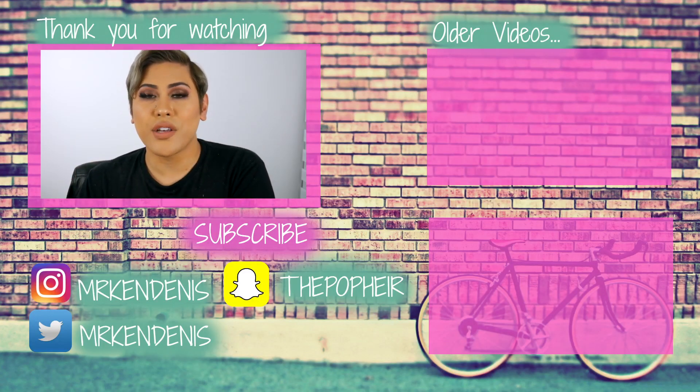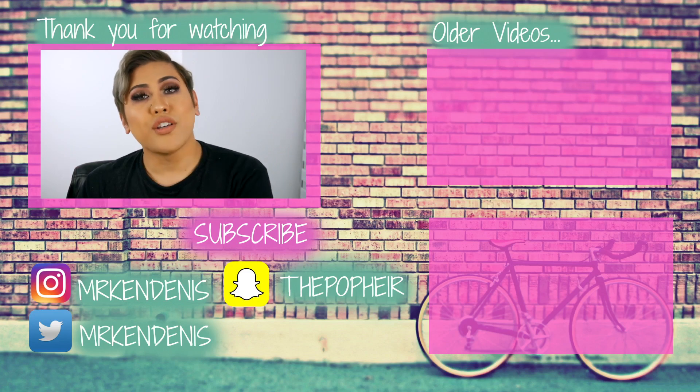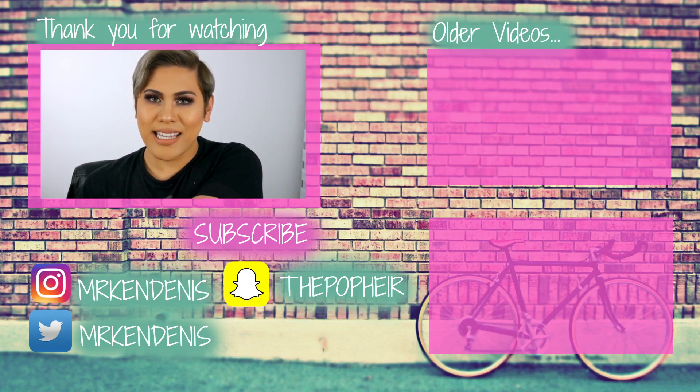Hopefully you guys found this educational and useful. If you guys would like to see more of me, definitely check me out on Instagram — I have two accounts now. I have Mr. Ken Dennis, which is my normal beauty lifestyle content, and I have a new one called Glam Boys, which is a page I've started to dedicate to male makeup artists and male makeup enthusiasts. I feel like on Instagram it's very hard to find male makeup artists, and I personally identify a lot more with them. I've made that page dedicated to that, so if you're interested in supporting it, definitely follow me there. I'll also link helpful product links in the description box below. Thank you guys so much for watching — I will catch you guys in the next video. Bye.